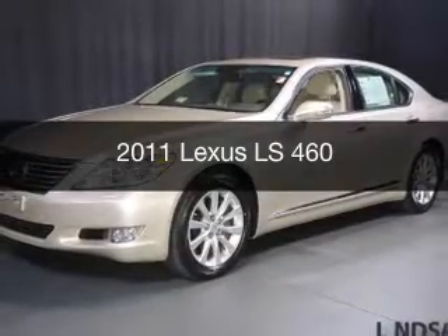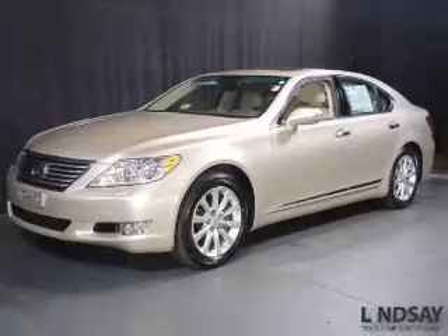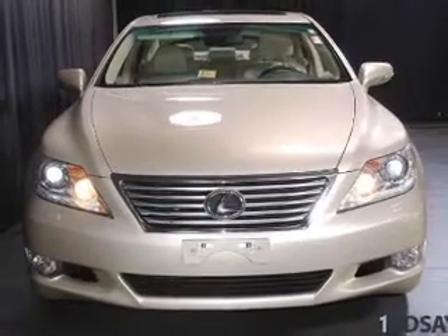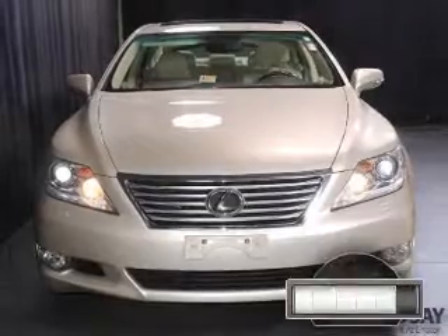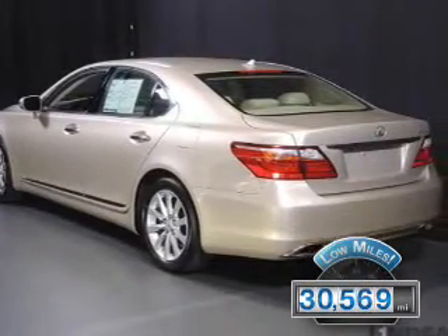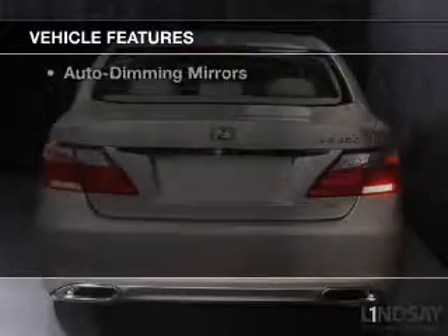This is a used 2011 Lexus LS460 powered by all-wheel drive, a 4.6-liter, 8-cylinder engine, and an automatic transmission. With fewer than 35,000 miles, this vehicle has a long road ahead.